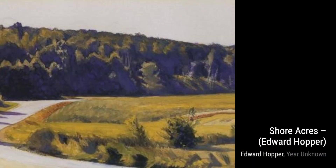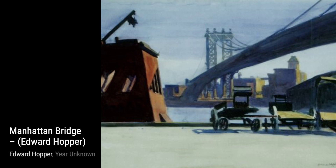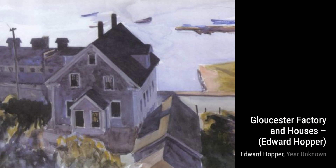Let's start with Toward Boston. In this piece, Hopper takes us on a journey through a train window, capturing the fading sunlight in the anticipation of arriving in the bustling city. Next up, we have Railroad Sunset. Hopper's use of light and shadow creates a sense of tranquility as we witness the sun setting over the railroad tracks, casting a warm glow on the scene.